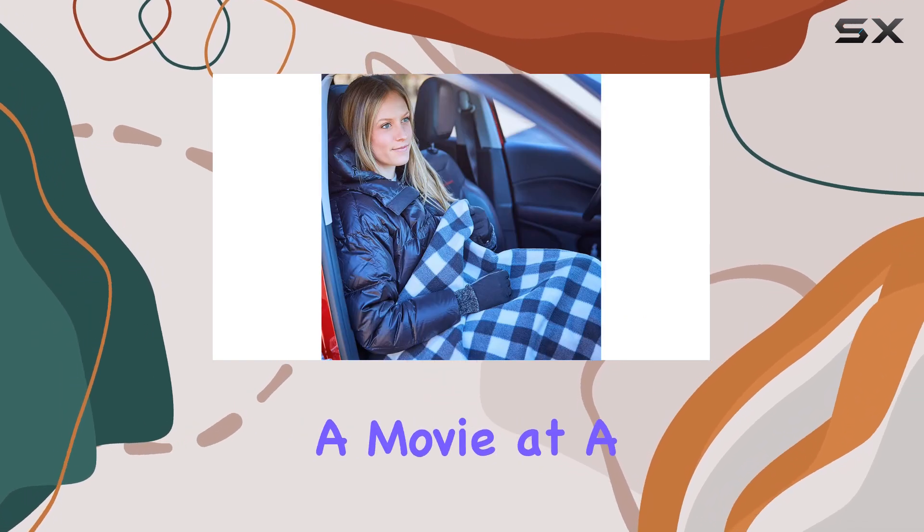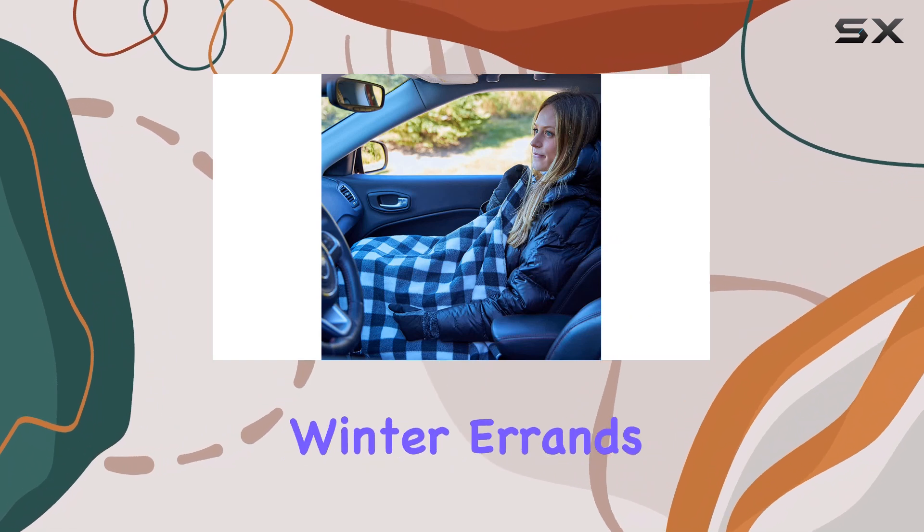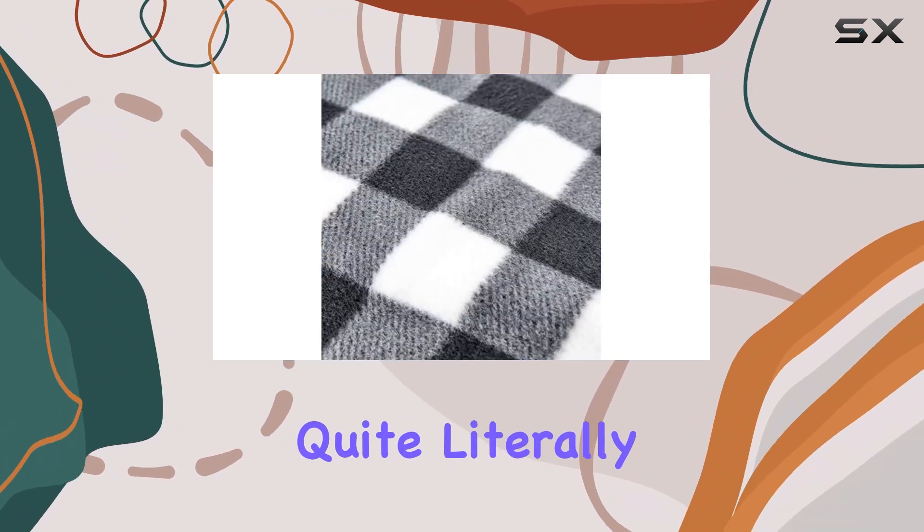Whether you're enjoying a movie at a drive-in theater, camping under the stars, or simply running winter errands, this throw has got you covered — quite literally.